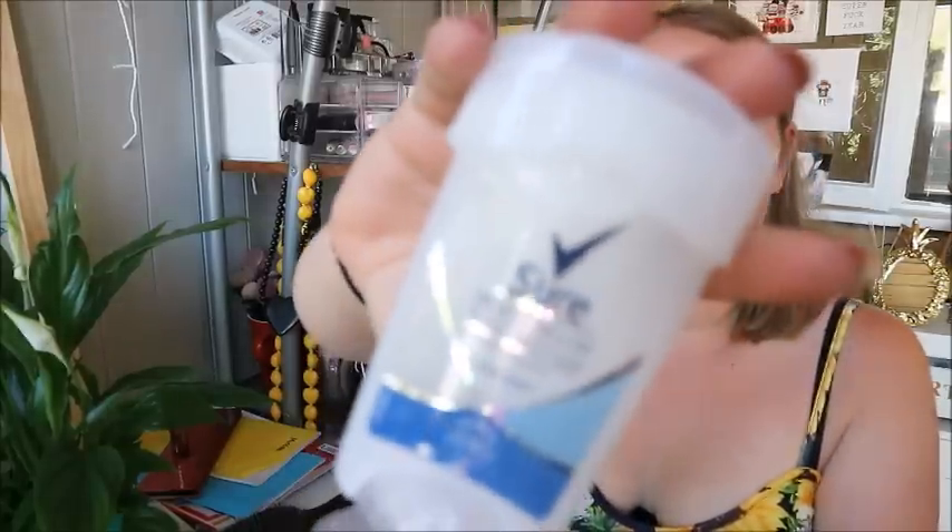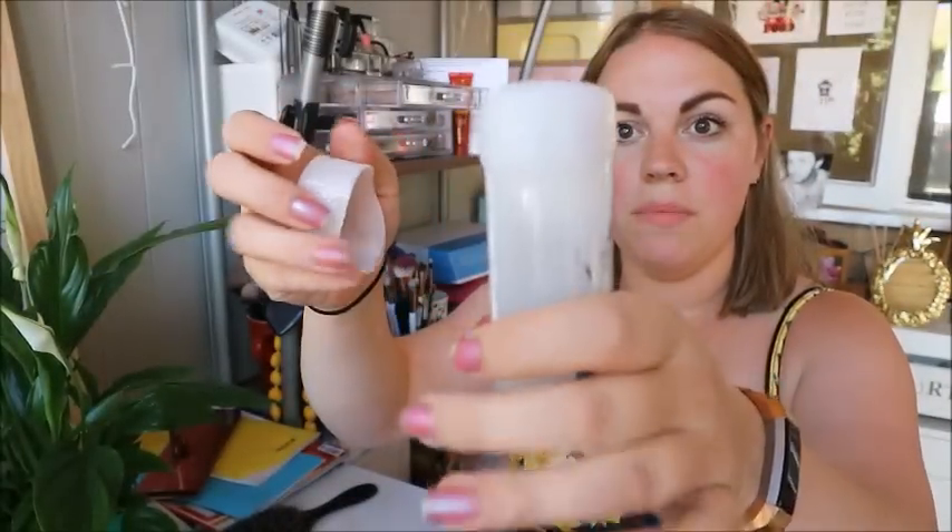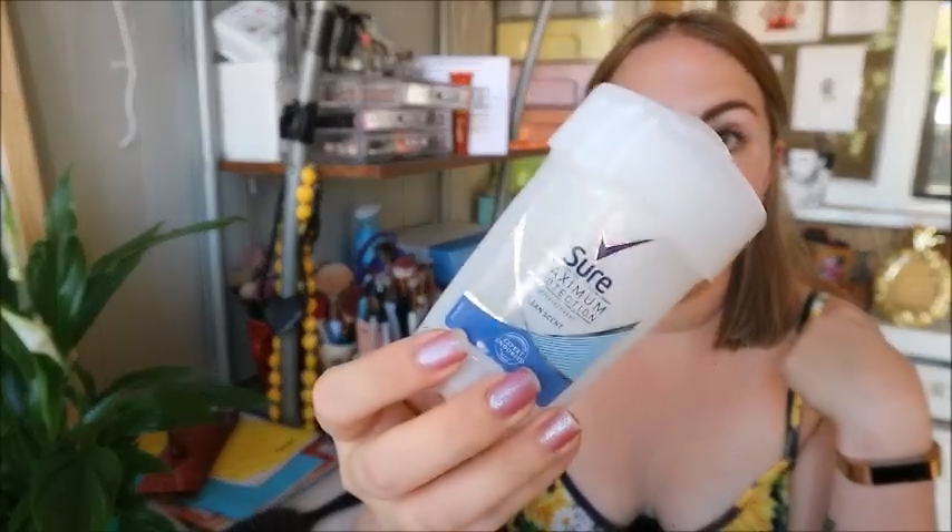Deodorant now, because I'm a sweaty girl in summer. This is my favourite every summer — it's the Sure Maximum Protection stick. These are about a fiver, which is pricey. I get the clean scent one; you twist it and a cream comes out. It smells like clean linen and it just stops me having sweaty armpits. Everyone gets sweaty in summer and this stops mine from being gross.